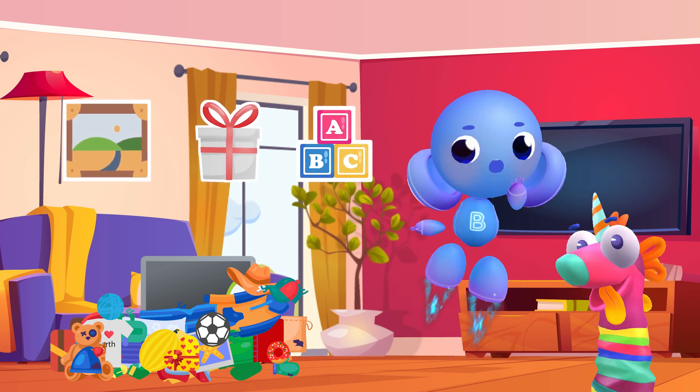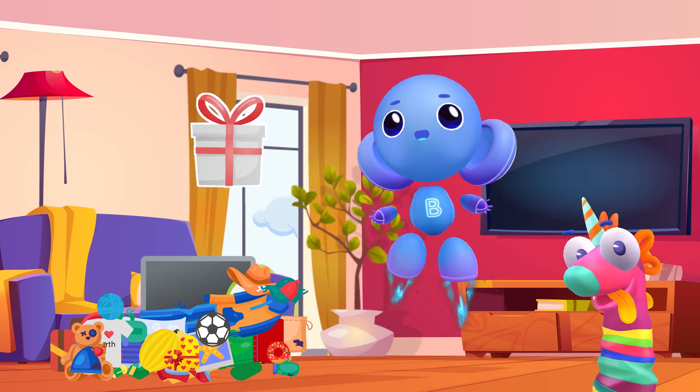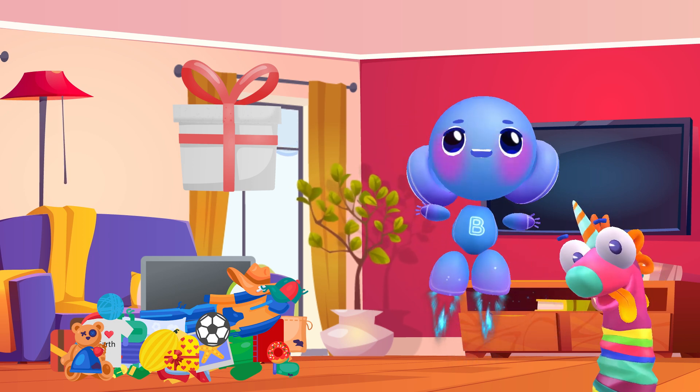I wonder what's in the gift box. There's still a long time until my birthday, but I can't wait any longer — I need to open it. Cool, a new box for my collection. And it's square too.